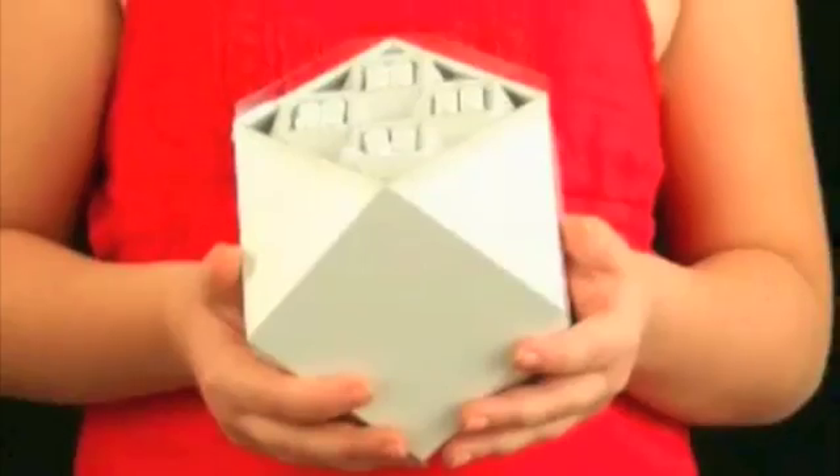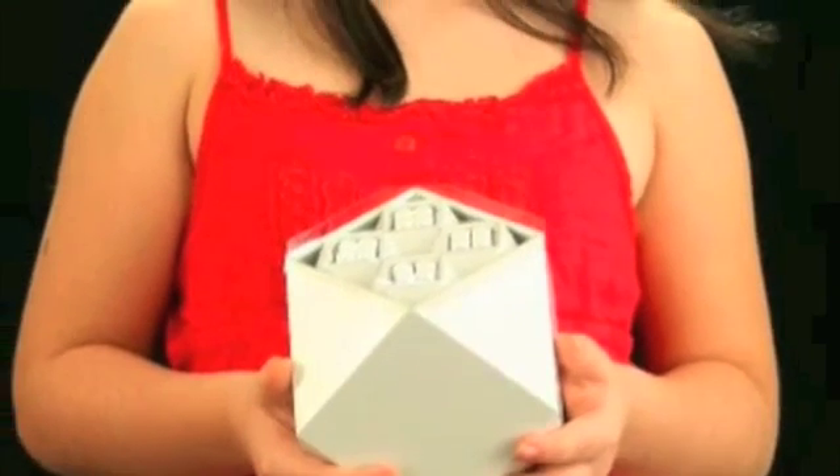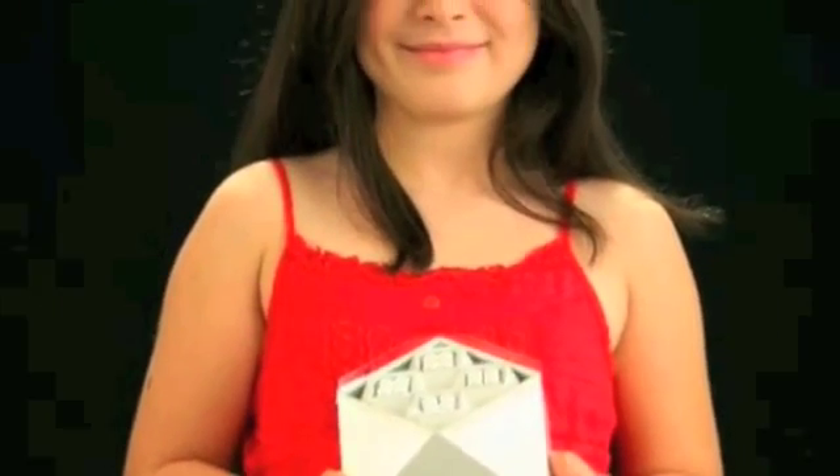I'm Dr. Laura Colosi and for the next few minutes we're going to take a tour together to hear about some of the amazing features that make ThinkBlox such a revolutionary educational toy.